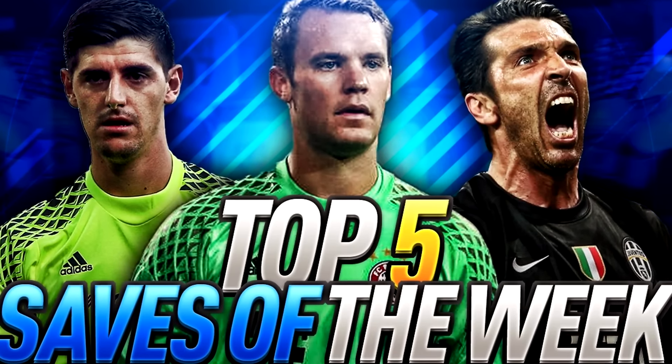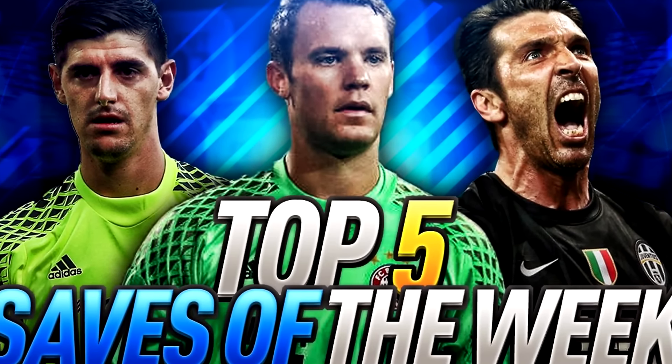Hey, what's going on goalkeepers and welcome back to Top Five Saves of the Week, the weekly series where we have the chance to feature your saves on my channel. Let's jump into the top five saves.